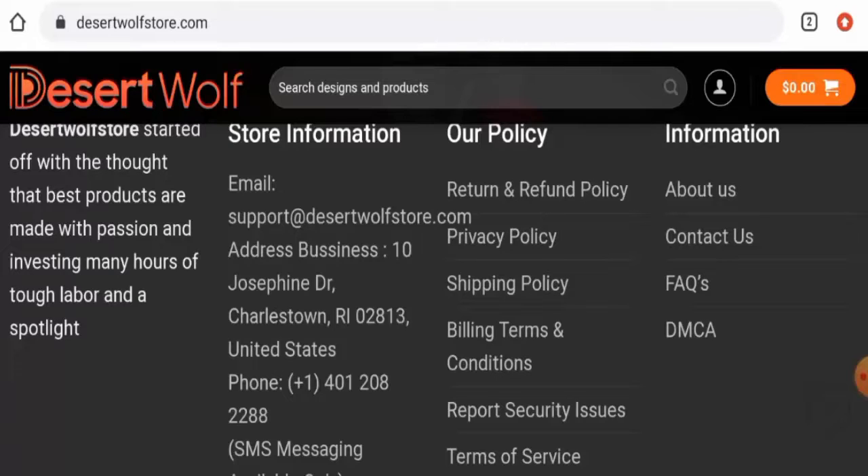Talking about the Desert Wolf Store reviews, we didn't find any customer reviews of this website anywhere. The trust score of this site is only 5, the trust ranking is 48.7 percent, and the content quality is totally plagiarized.